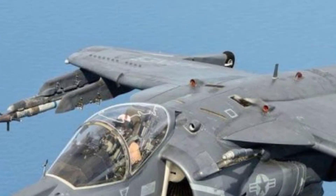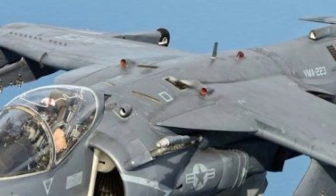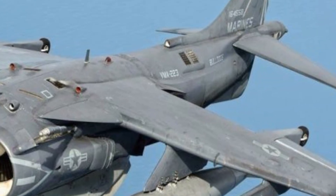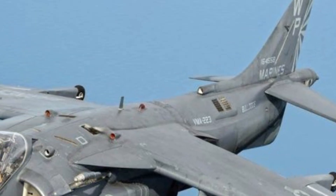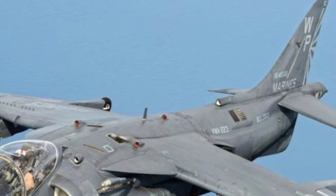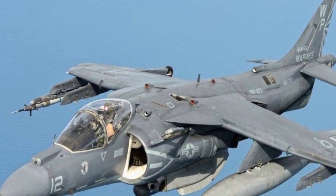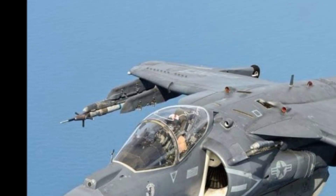In terms of price, the AV-8B Harrier II historically costs between $30 million and $35 million depending on upgrades and configurations. While this places it in the higher range of tactical aircraft, the price reflects its specialized engineering and the unmatched capabilities it provides to military forces.